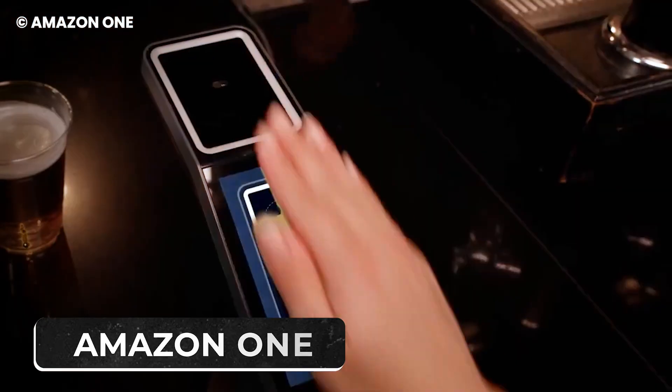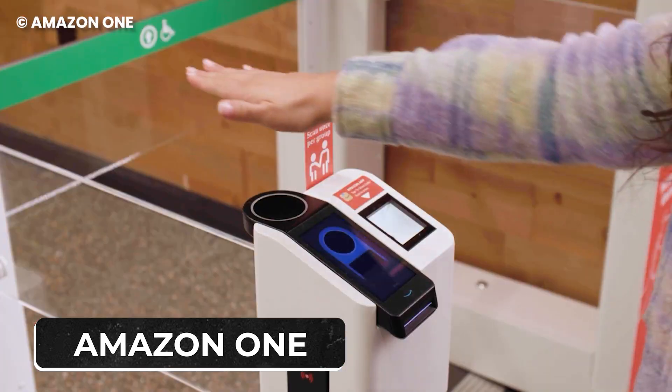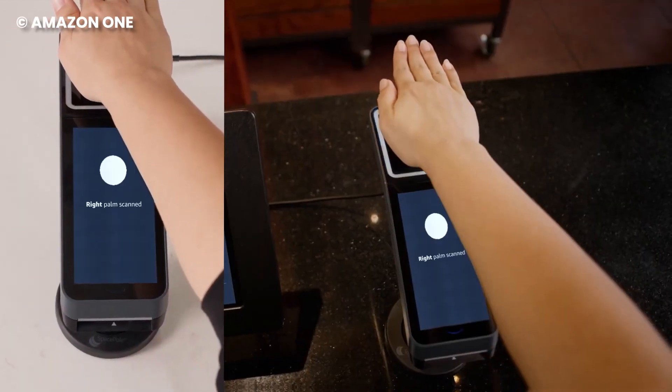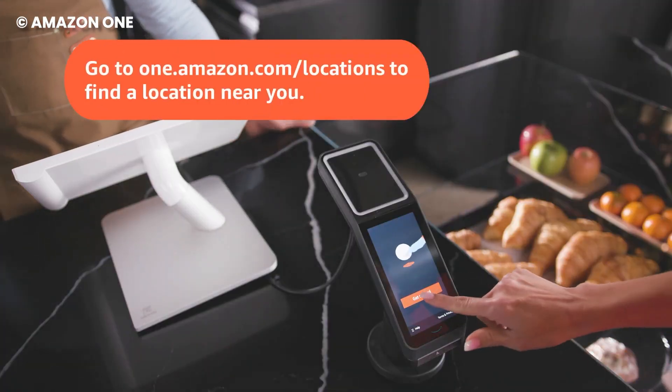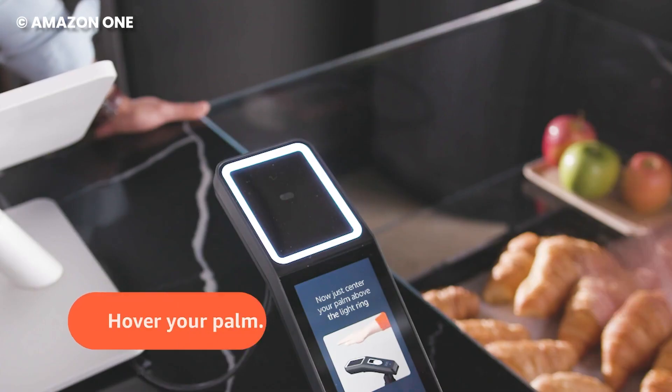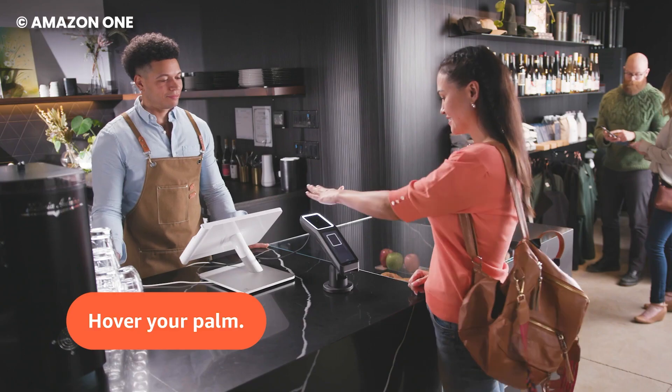Number 6: Amazon One. What if you could pay for everything at the supermarket by simply hovering your palm over a scanner? Welcome to the future with Amazon's latest move. Beyond just being a slick payment method, the Amazon One scanner is now stretching its abilities to verify your age, especially in places like bars.